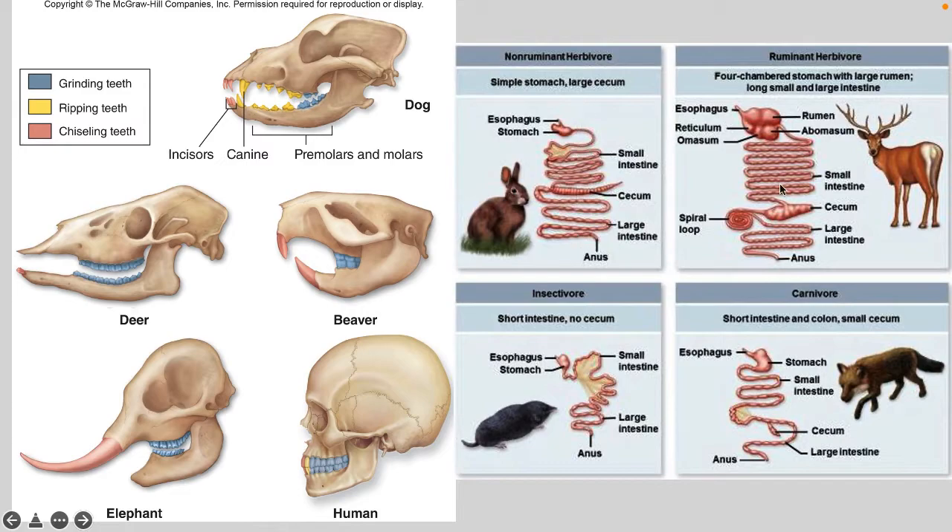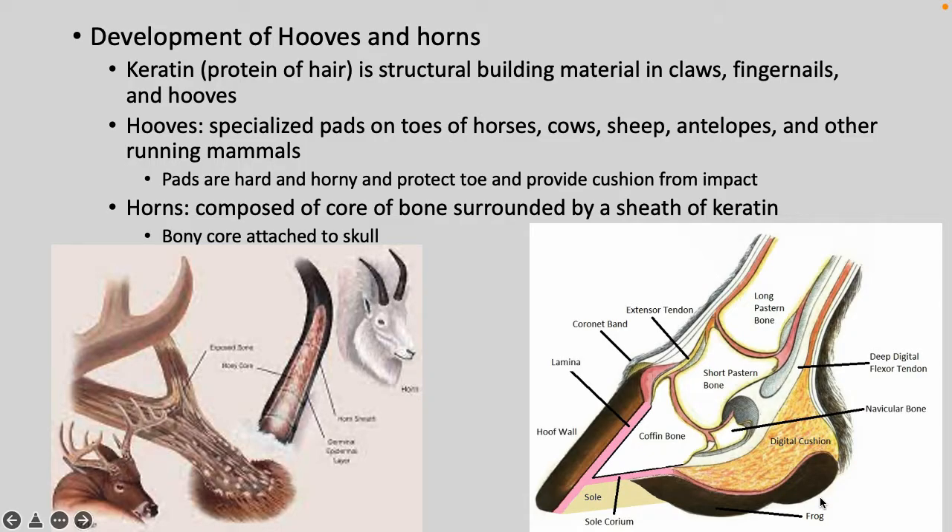Different dentition is found across species, and the digestive system varies from non-ruminant to ruminant to insectivore to carnivore. Many mammals have hooves and horns made of keratin — the same building material found in claws and fingernails. Hooves are specialized pads found in horses, cows, sheep, antelopes, and other running mammals. Horns are composed of a core of bone surrounded by a sheath of keratin.